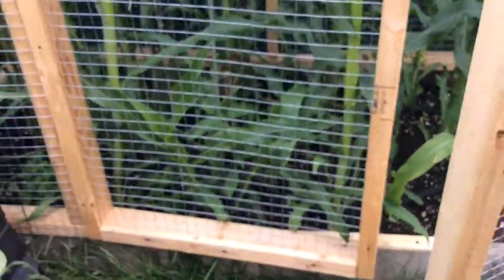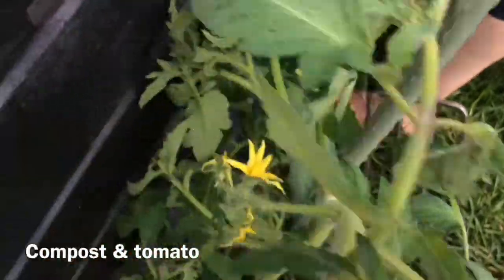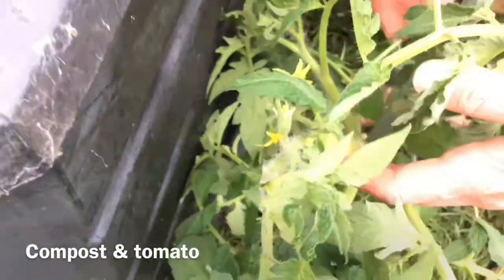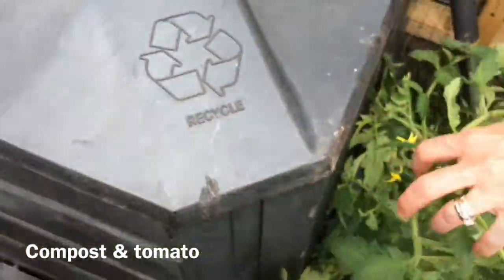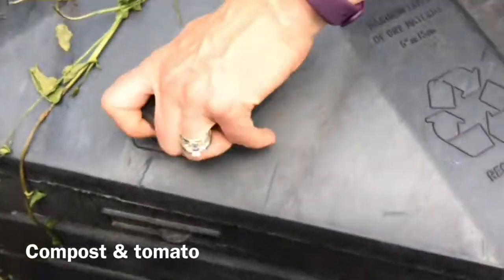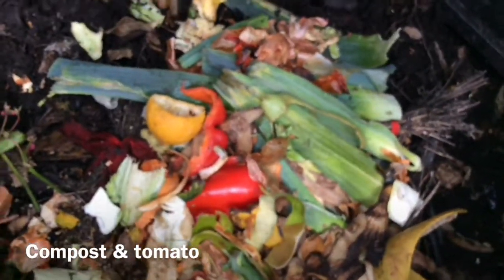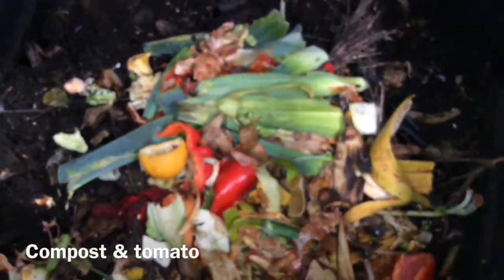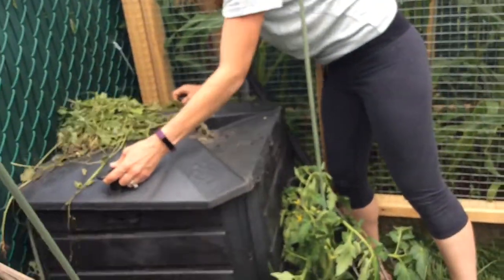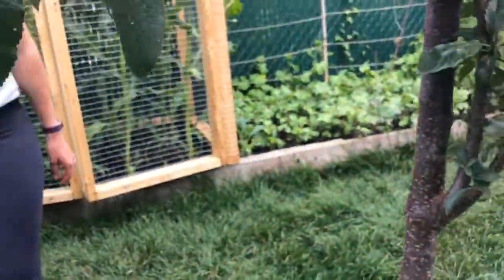And then we have our compost. We compost all of our stuff — there's actually a tomato that grew right out of the compost and I kept it just for fun, but it will have tomatoes since it has flowers on it. As you can see, it's all the wonderful bits of vegetables and fruit that you didn't use, turning into wonderful earth. We keep it covered so squirrels don't come to eat it.